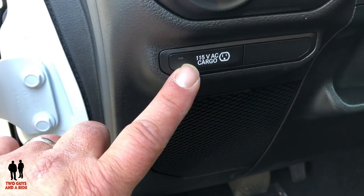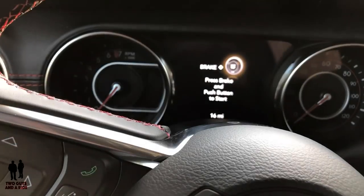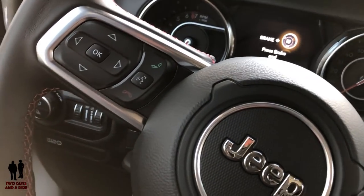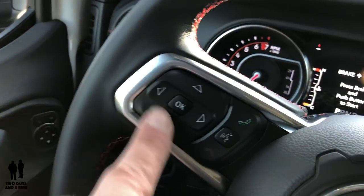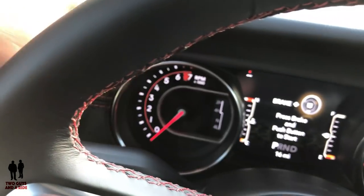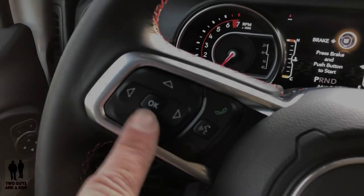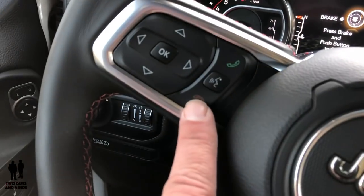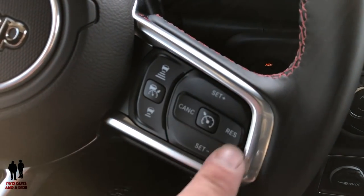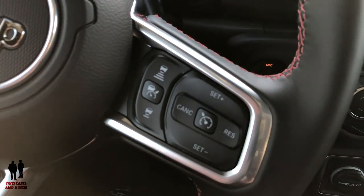Down here is a power switch for your 150-volt AC plug-in in the cargo area. Stepping further inside — this controls your driver information center. You've got an RPM gauge along with your 4-high, 4-low, and 4-neutral. Over here is your speedometer. You've got your phone on/off and voice command buttons. On this side, you've got all your cruise control buttons — on, off, cancel, set, resume, and set positive.